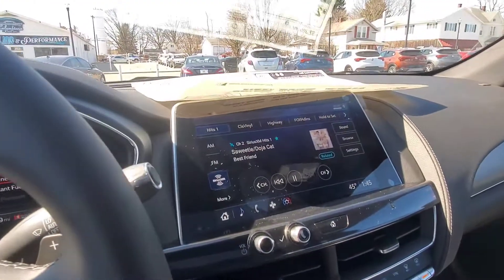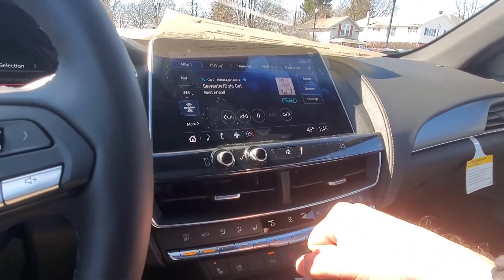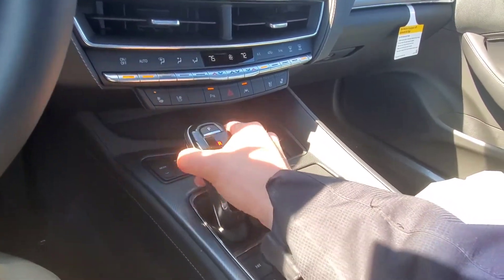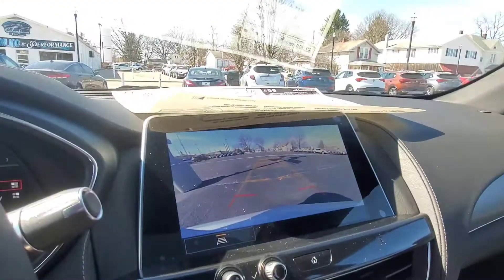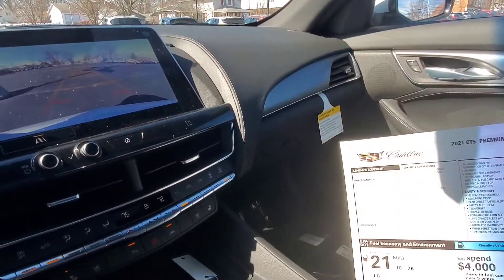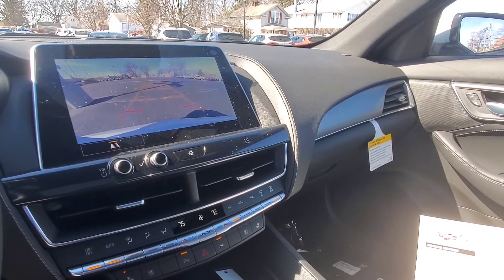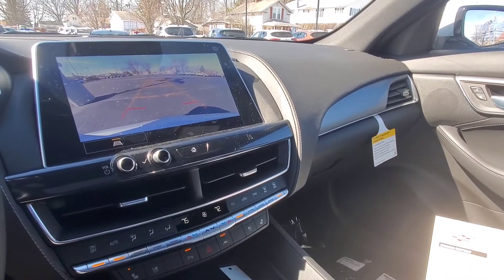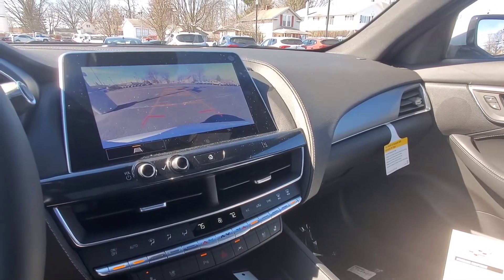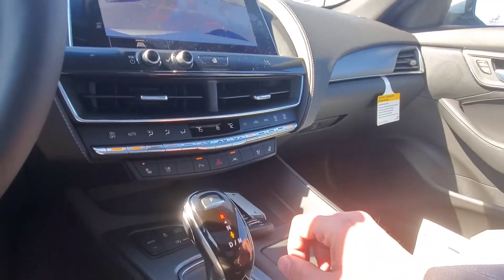The CT5 has a slightly bigger display, and it features a digital shifter — push up into reverse and your backup camera screen comes on. The wheels are 19-inch alloy with a diamond-cut midnight silver finish. Under the hood it has the 3.0 twin-turbo V6, and the screen is a 12-inch diagonal HD reconfigurable display.